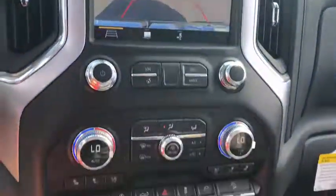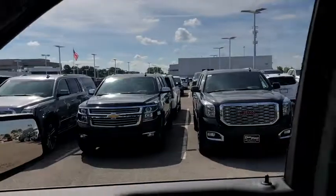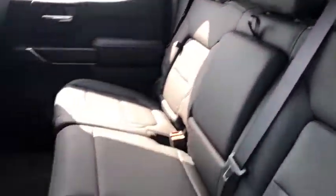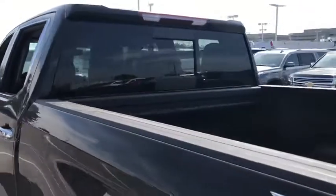Floor mats, center armrest, universal garage door opener, heated steering wheel, fog lights, electronic stability control, heated front seats, power windows, power door locks, rear window defroster, security system. Your new ride is just a phone call away.